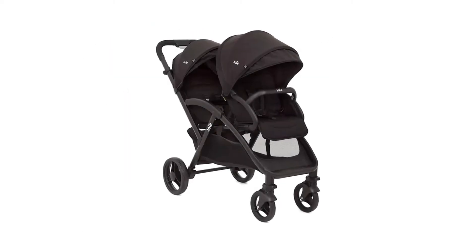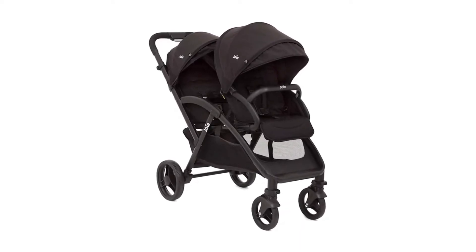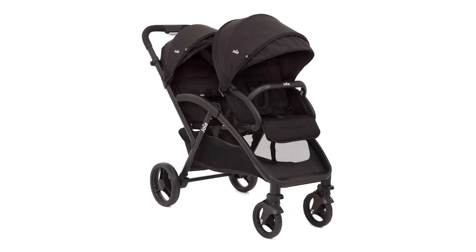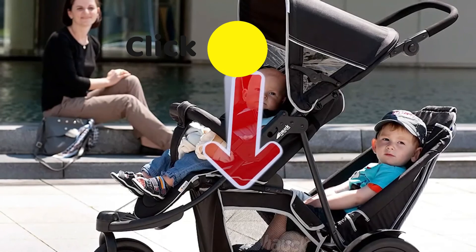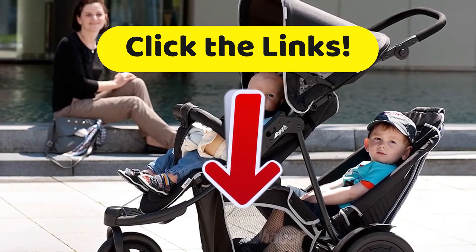The only real downside about this model is that the front seat cannot fully extend. Therefore, this seat is best suited for children six months or older, and in general, this stroller is typically preferred for children who are close in age or twins over six months. To get the best discounts we have found on the internet, click on the links in the description below.